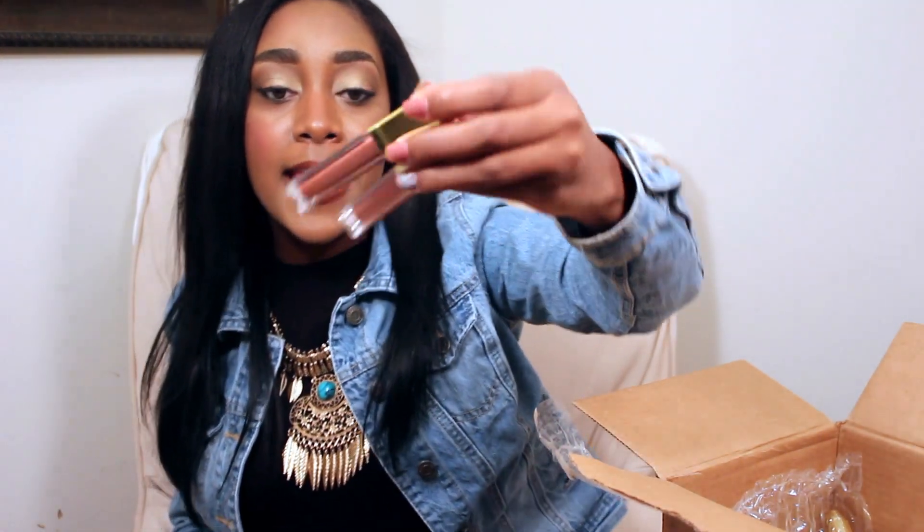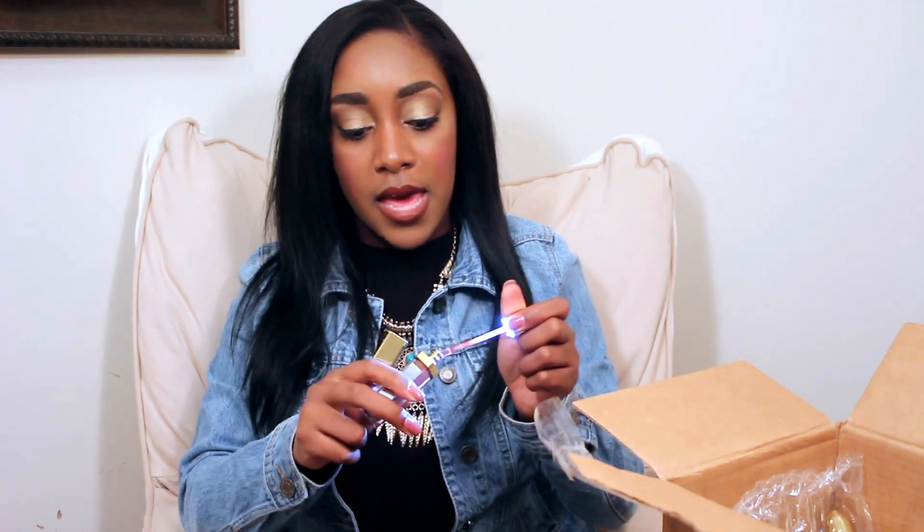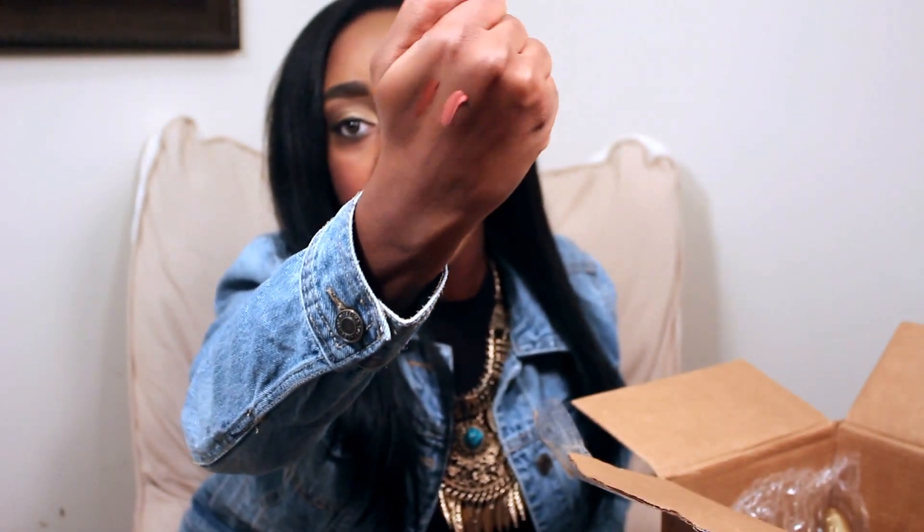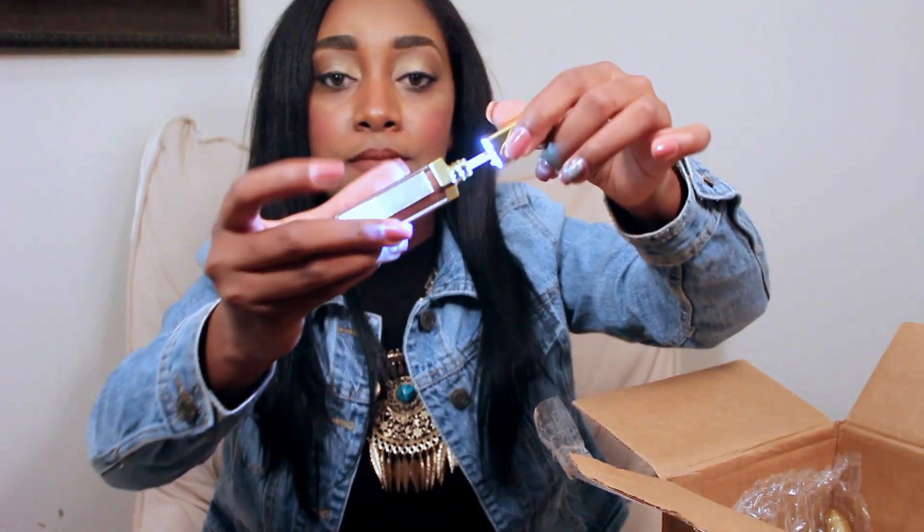The next thing I want to mention are two liquid lip glosses by Gerard Cosmetics — I got Cocoa Bean and Madison Avenue. I'll do a swatch of both for you. I thought they were going to be sticky since I don't usually like lip glosses for that reason, but once they dry on your lips they don't leave that sticky feeling. The colors are so pretty — Cocoa Bean is the darker shade and Madison Avenue is the lighter one. They also come with a little light and a mirror, which I love.